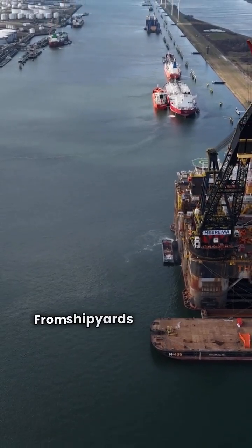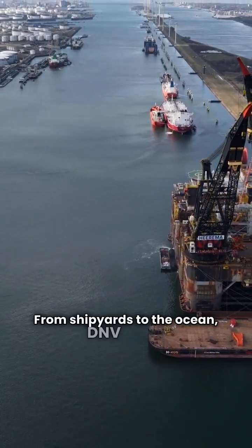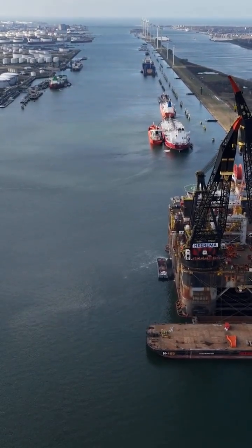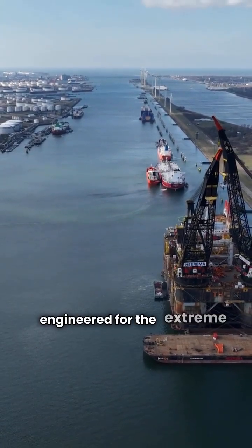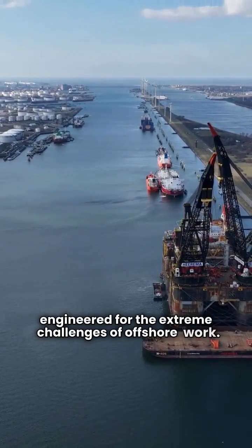From shipyards to the ocean, DNV 2.71 certified containers are built for strength and reliability, engineered for the extreme challenges of offshore work.